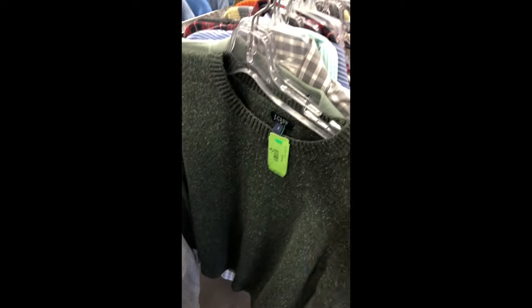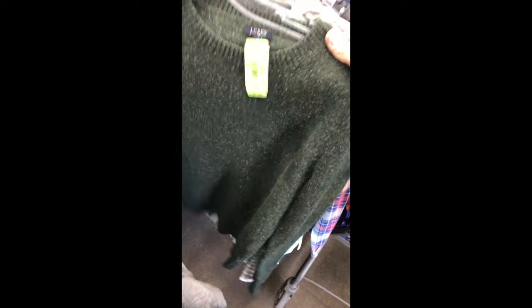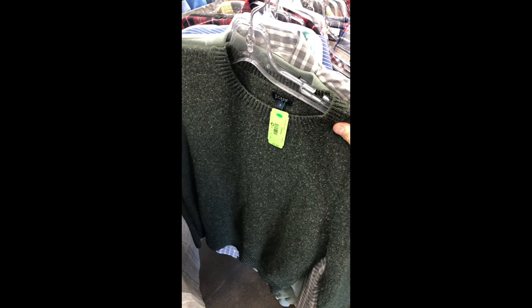First up — J.Crew. It's a small, but it's half price, so $4. This is what I look for on sweaters: padded elbows, and this is 80% lambswool. Even though it's a small at $4, I'll get it — it'll sell for $30.